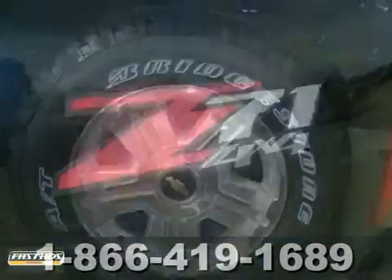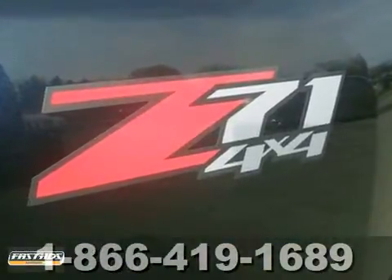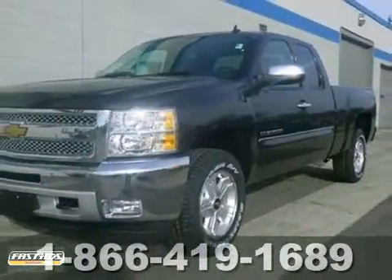Other features include four-wheel drive, and it has the Z71 4x4 package. Come on out and test drive it today.